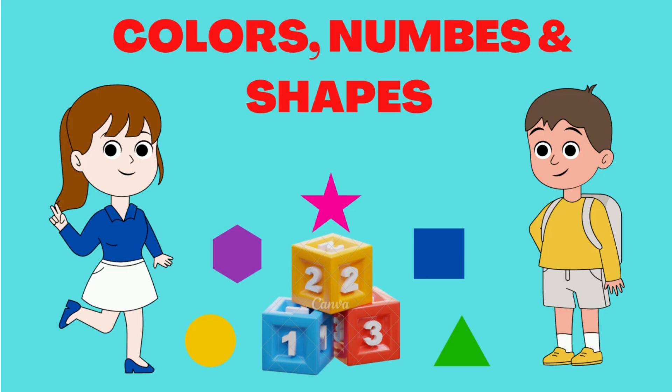Hello kids! Let's learn about colors, numbers and shapes.